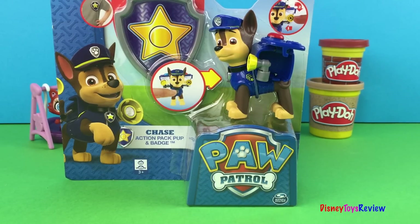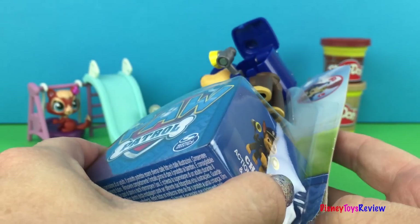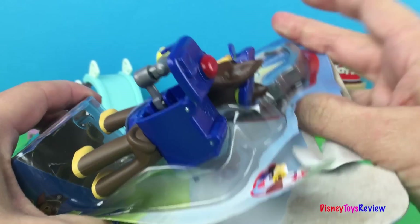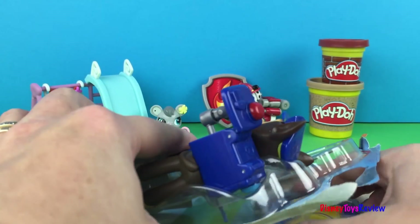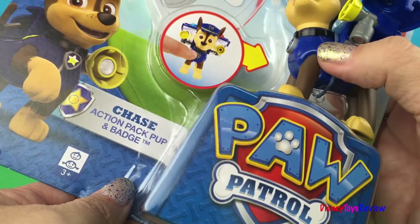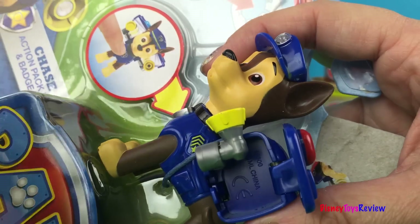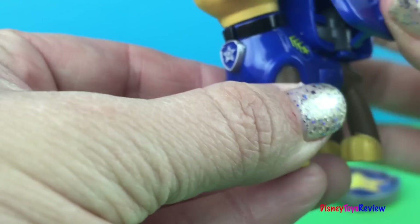Hi guys! Today we have Chase from Paw Patrol. Let's open Chase right up. This comes with an action badge. Awesome! I'm going to go ahead and cut Chase out so we can see him quicker. And here is Chase, our faithful police dog.